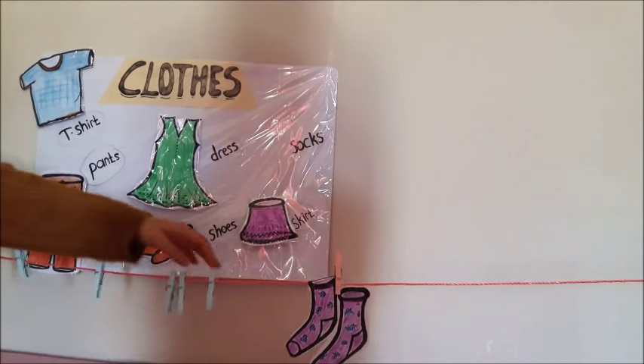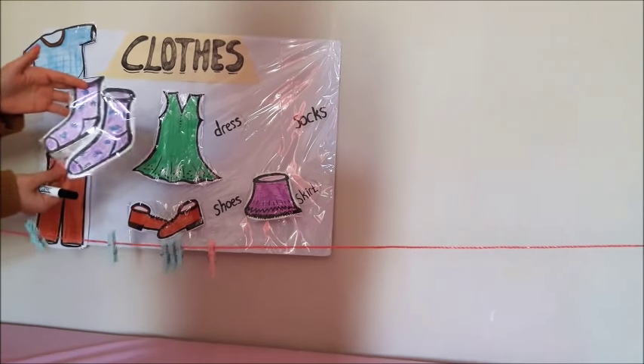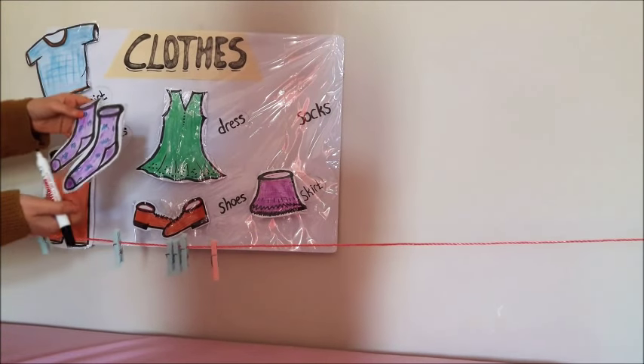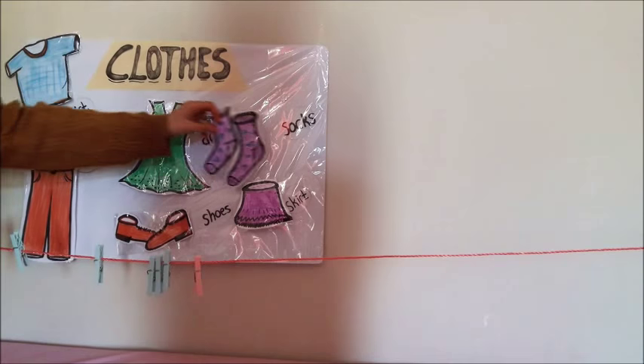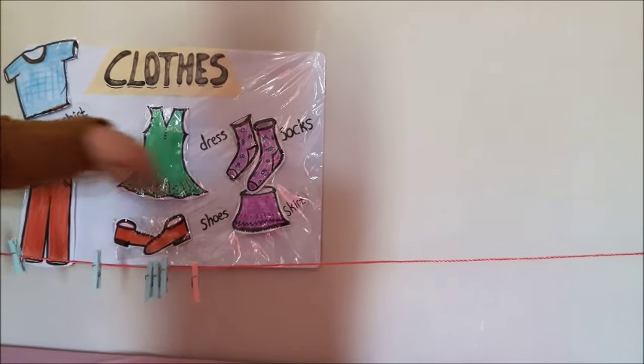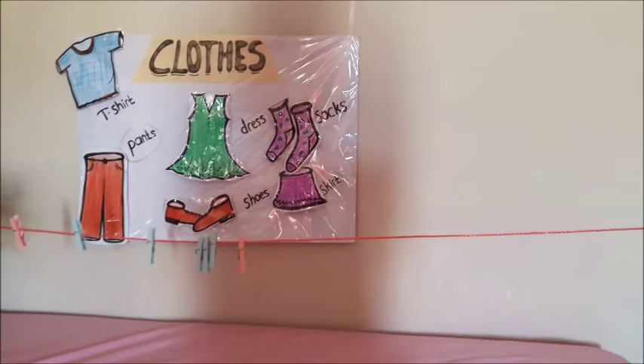And the last one is socks. They are socks. These are all clothes.